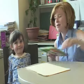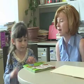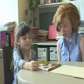Okay, Elise. I want to know what you know about a book. Can you tell me or point for me where the front cover of the book is? Good job. Can you point to the back cover? Show me where the back cover of it is. Excellent job. Can you turn the book back over?